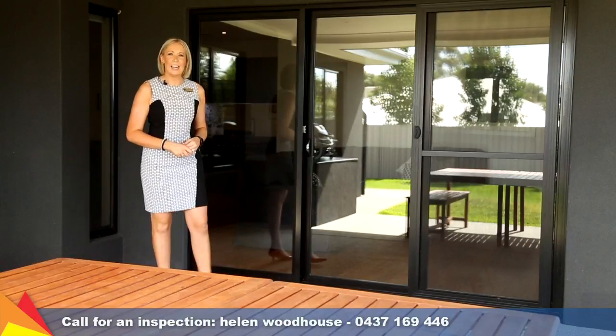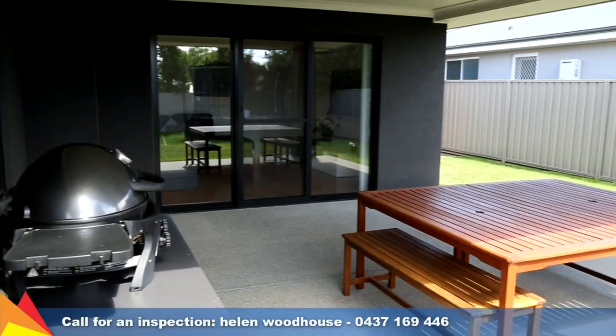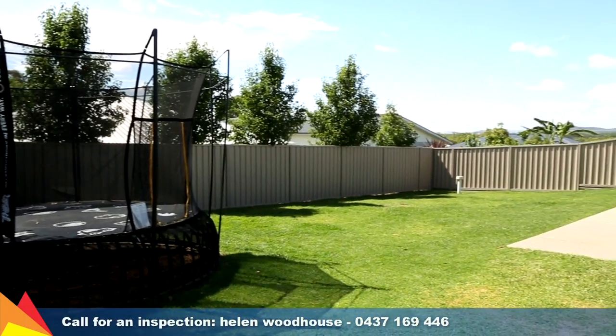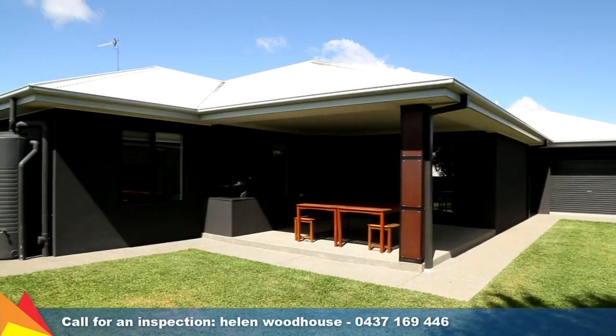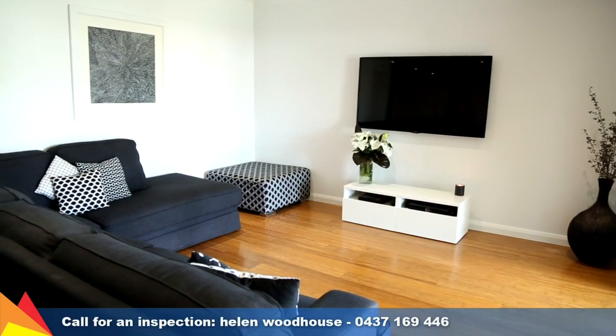This large, undercover entertaining area provides plenty of space for those who love to entertain, overlooking a fully landscaped rear yard. Surrounded by other modern new homes, this developing area is the perfect spot to raise the family and enjoy this quality home for years to come.